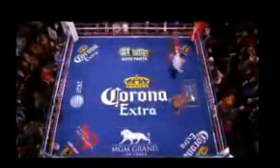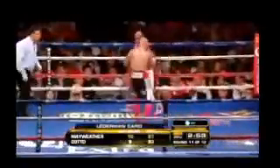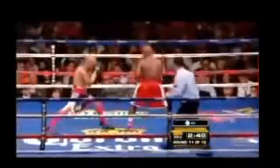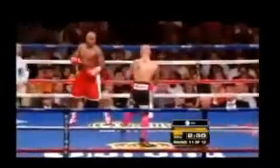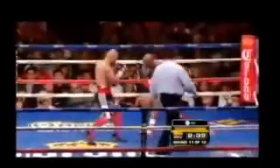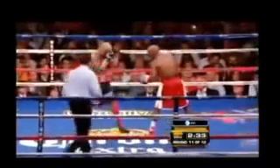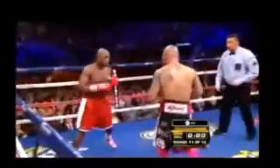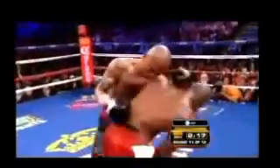Two rounds to go — championship rounds for two championship fighters. Mayweather now safely in a four-point lead on Harold Lederman's scorecard. Straight right hand by Mayweather. Mayweather's stamina over the course of long fights throughout his career has been nearly incredible — sometimes he seems better in the 10th, 11th, and 12th. But here he appears to have had something taken out of him by this fight, just like Cotto.